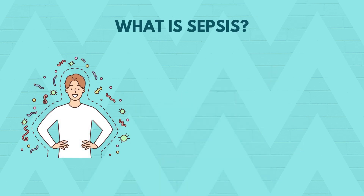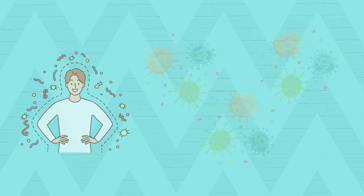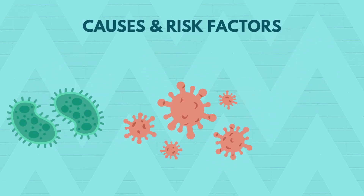Sepsis is a life-threatening organ dysfunction caused by a dysregulated host response to infection. Simply put, it's when the body's response to an infection spirals out of control, damaging its own tissues and organs. Sepsis can be triggered by any infection — bacterial, viral or fungal.